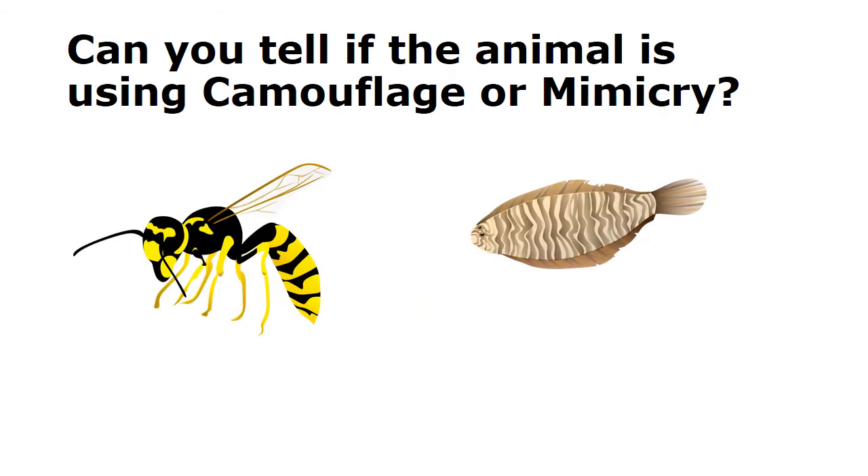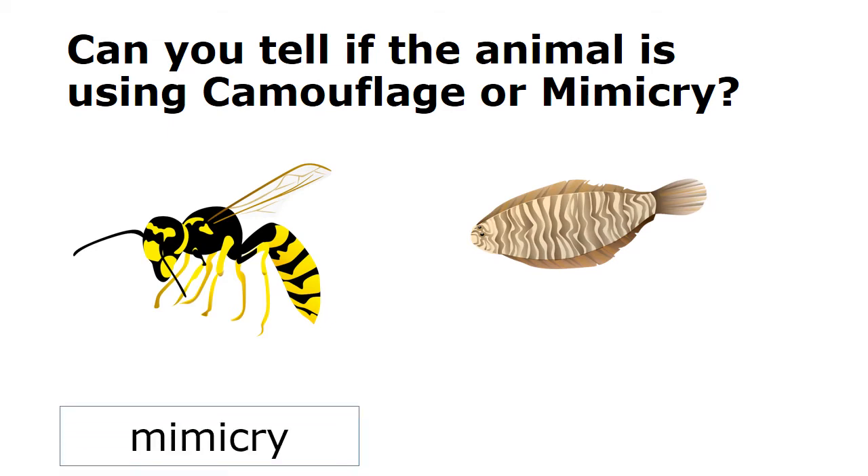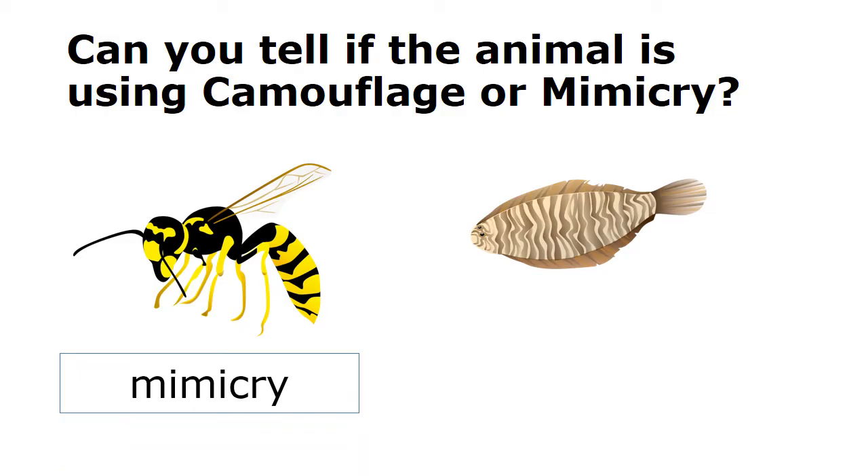Can you tell if the animal is using camouflage or mimicry? The animal here is using mimicry — it looks or sounds like another animal.